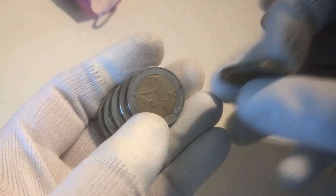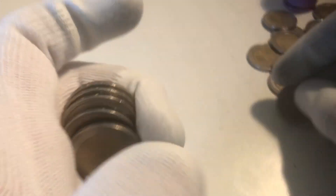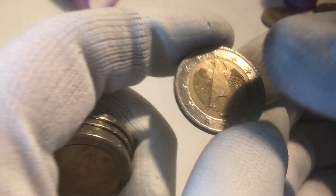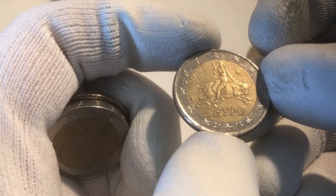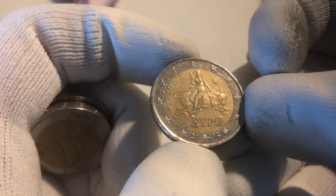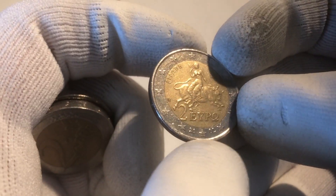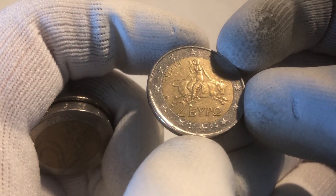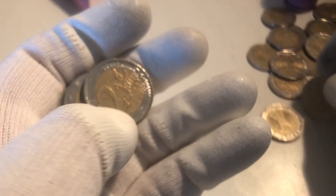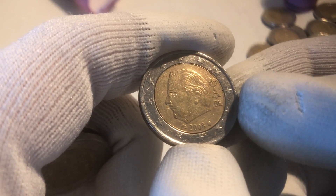The next one is from Germany from the year 2010, and here we have a coin from Greece from the year 2002. This coin was minted in Finland because it has an S in a star between 20 and 2002. The S stands for Suomi, which is the Finnish equivalent of Finland. Here we have a coin from Belgium from the year 2008.